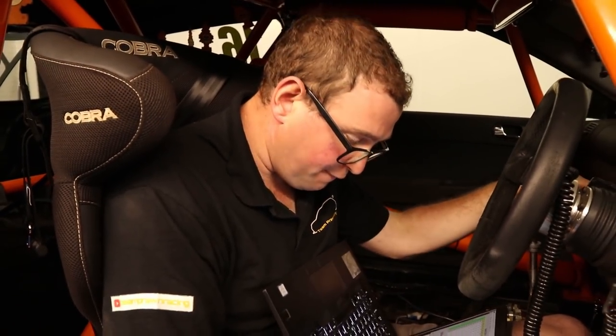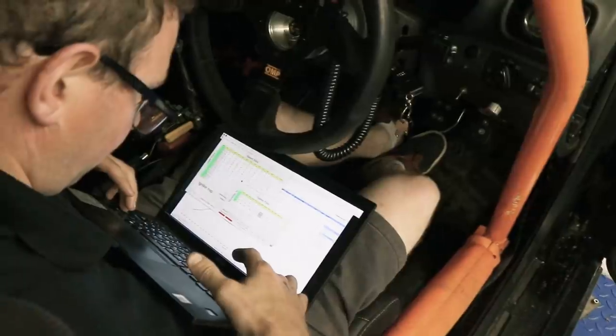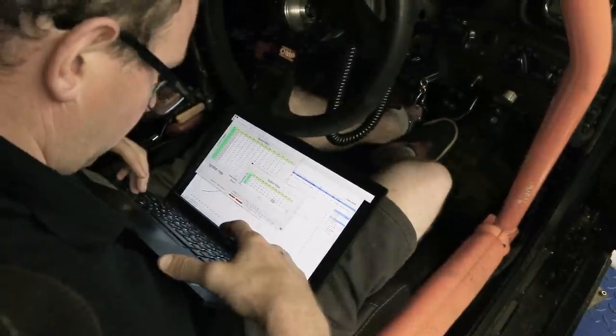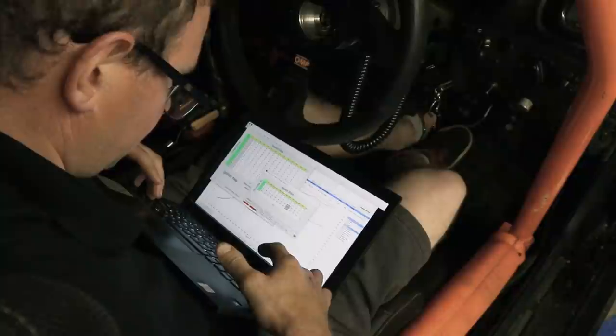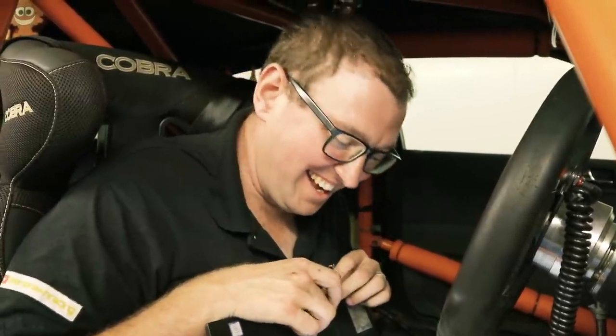We've got 4,500 RPM at 1.76 bar with 358 brake, and then we wind it out until we have 358 brake at 8k. So at 4,500 revs we've got 50% duty, and I think we want to be coming out to about 38% at the top end. So I'm just going to put some numbers into this: 42.7, 38.8 — they've gone the wrong way. Let's try 37.6, 40.8, 37.3. Done.